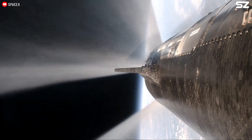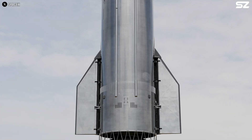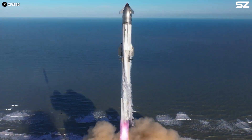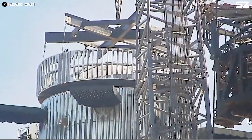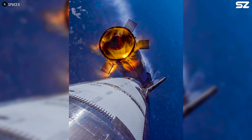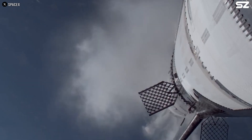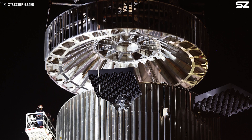SpaceX mastered this technique with Starship Block 1. However, when moving to Block 2, upgrades to the propulsion system made the process more violent than expected. The pressure spike during hot staging, combined with the chaotic environment caused by reflected shock waves from the interaction of the six raptors firing off the hot stage ring, likely introduced additional forces into the engine compartment.